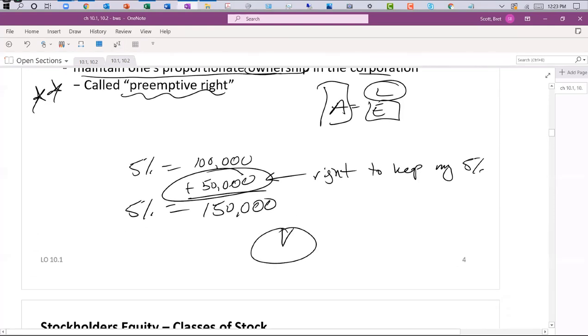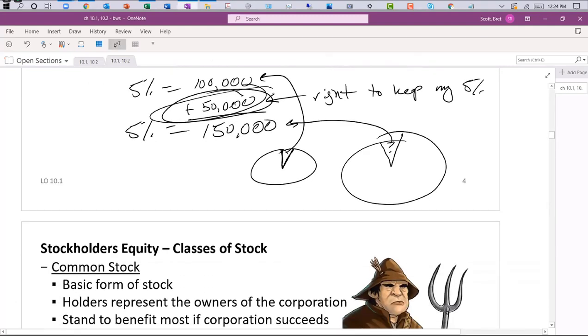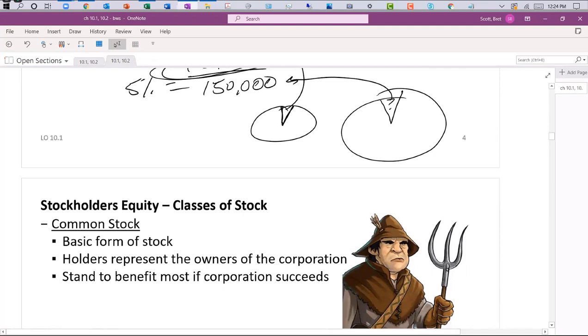There's always a question on the final about preemptive rights. Preemptive right basically means if I'm a five-percent owner with 100,000 shares, and the corporation decides to issue more shares, I have the right to maintain my five percent — which may mean I need to buy another 50,000 shares. I have dibs on keeping my five percent. Watch the movie The Social Network about Facebook to understand stock dilution — one of the founders was diluted down to a tiny ownership percentage when the company issued a ton of new stock, leaving him with no real power.